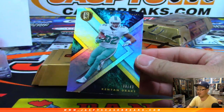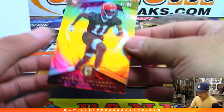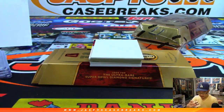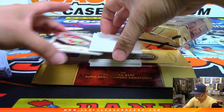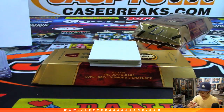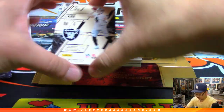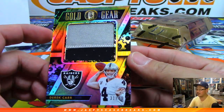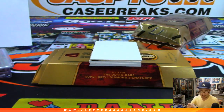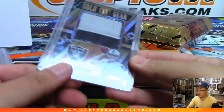Alright, next box. Kenyan Drake, numbered to 49. Antonio Callaway, to 99 — showed some flashes of brilliance last year. We've got Dante Pettis, newly minted relic, to 199, Niners — Ed Knox with that one. There's Derrick Carr again, gold gear silver and black patch, 31 out of 49. Who's got my Raiders? Sean Weaver with the Raiders. Nice.